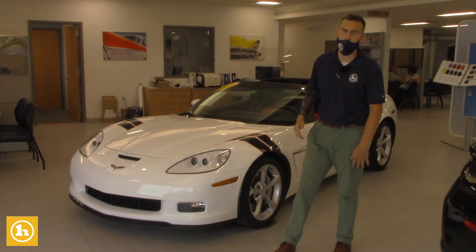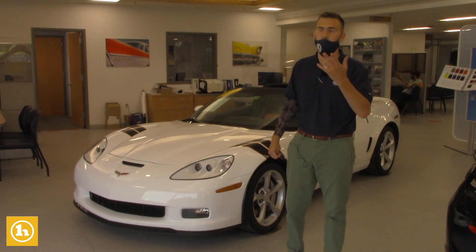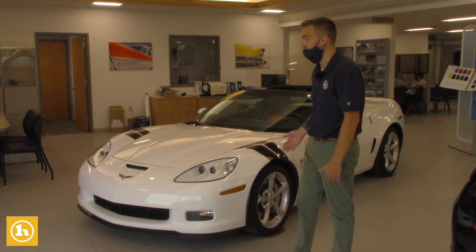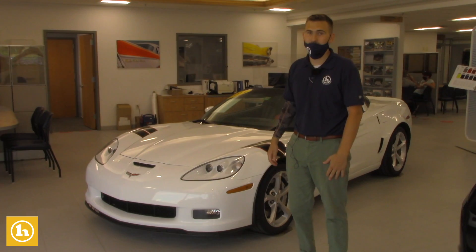I just wanted to make a video to do two things: introduce myself to you and then show you how good condition the car is. Only got 8,900 miles on it, Steve. Very, very clean car.